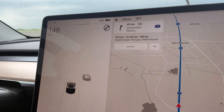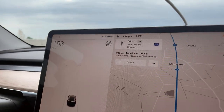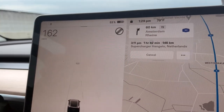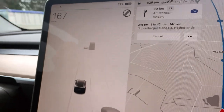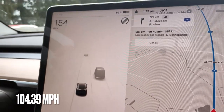All right, we are on the Autobahn. We've got a nice clear lane. 162 — let's try 163. All right, that is the fastest I've ever gone on the Autobahn, and now it's on video as proof.